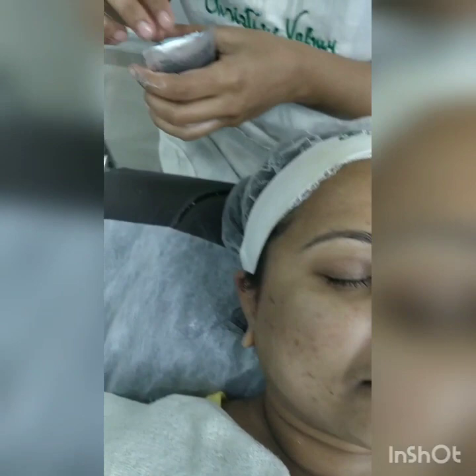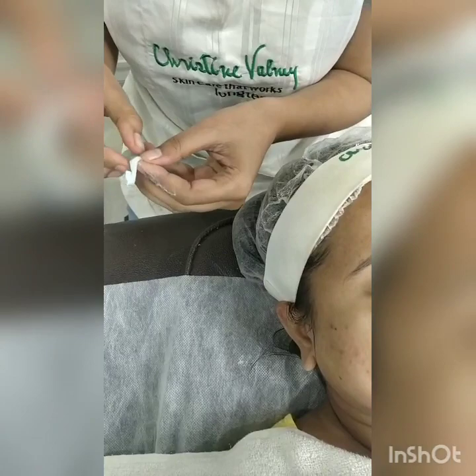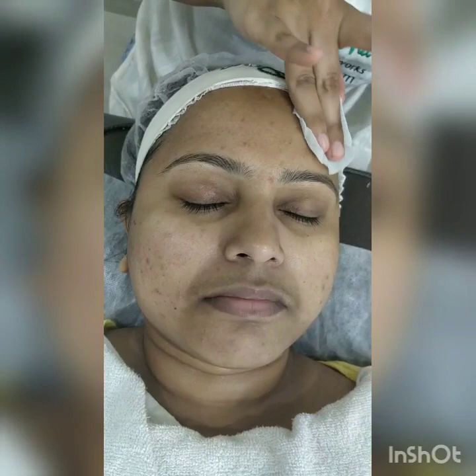So after cleansing, we check these things and then we tone down the skin. I am using a toner called Baleen — they are ready pads, you just use a pad. Whenever you do any cleansing or exfoliation, you disturb the skin's pH balance. To maintain the pH balance, we have to use a toner. And in case any excess product is left by chance, that is why I am wiping off.